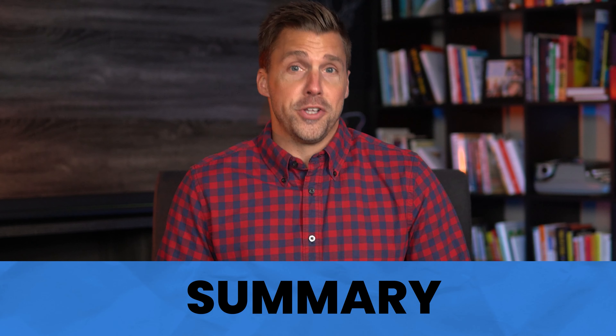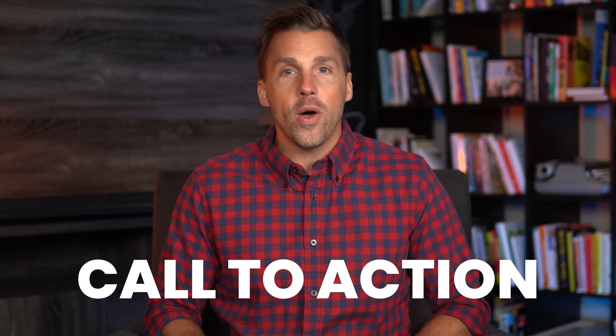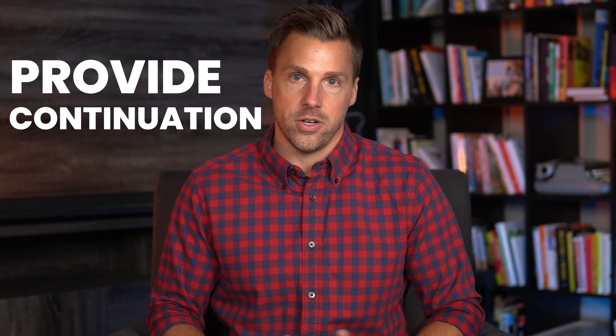The summary is also pretty straightforward — you're going to quickly recap what you just said or why it's important. The key thing here is that you always want to include a CTA, also known as a call to action, that tells the audience what they need to do next. Could be to click, to call, to read, to buy, or anything really. But you need to provide some kind of continuation, otherwise you leave them hanging and all the value and goodwill you've built will be completely lost.